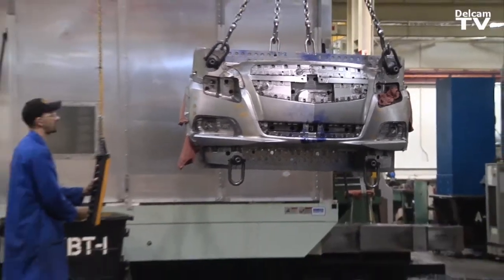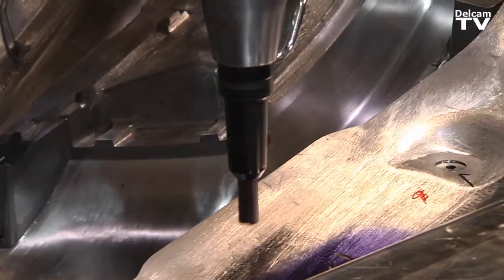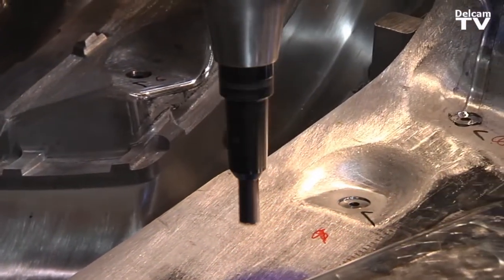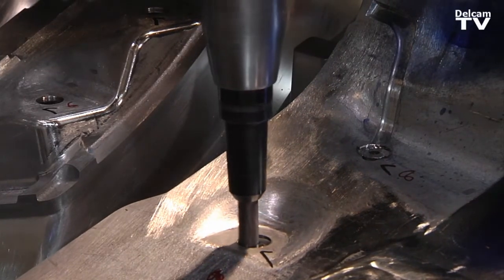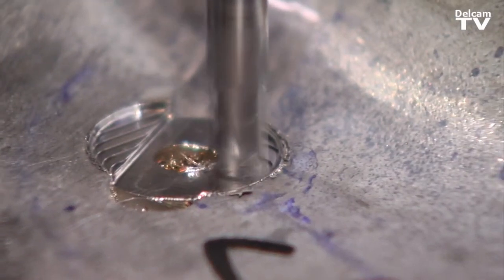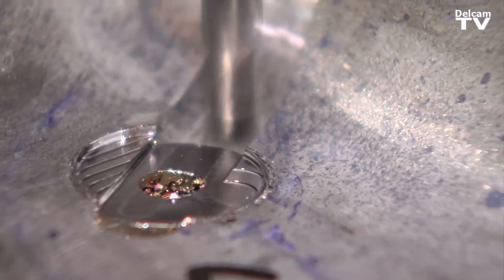We own the PowerShape products, all the Delcam products. We started working together as a team and we've now been beta testing for almost 20 years for them. We want to integrate — we want to make sure that everything works well with each other.